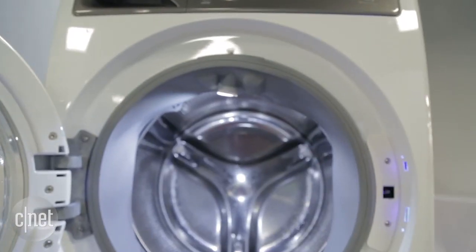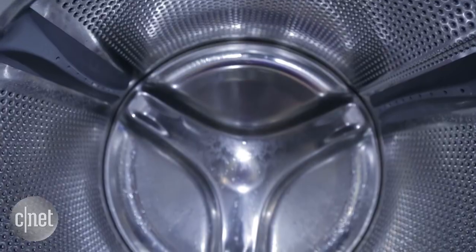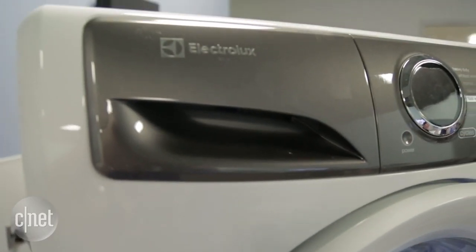Pricing for these models is going to start at $7.99 and go up from there depending on the unit you choose. We'll plan to get our hands on one of these for a full review soon, but for now we just wanted to show you a quick sneak peek of what Electrolux has planned.